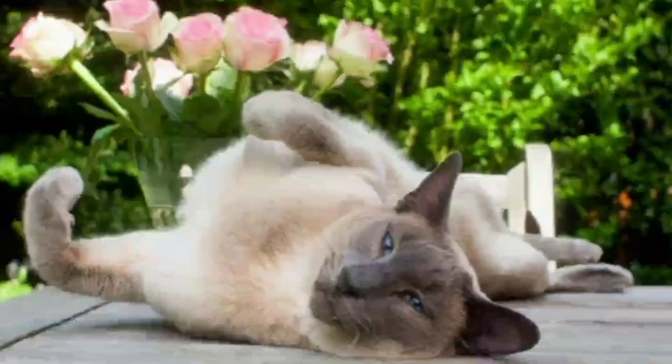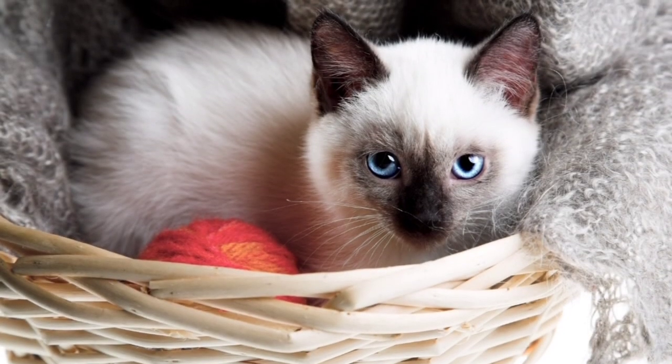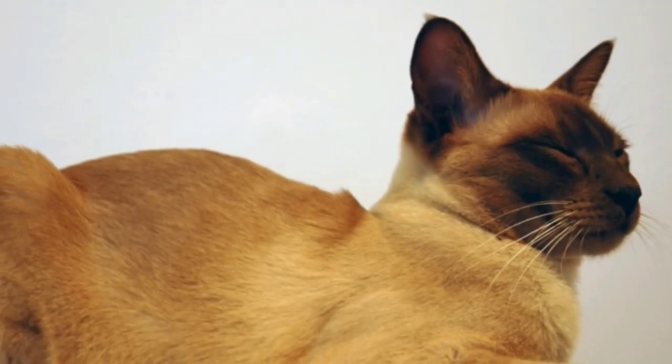Care and health. Both cats have short fur, so they're easy to groom — just brush them regularly. They both need dental care to prevent teeth problems. Siamese cats can sometimes have breeding issues, while Tonkinese cats on the other hand are more prone to heart problems.